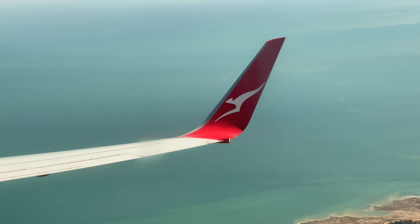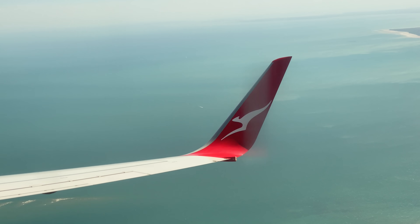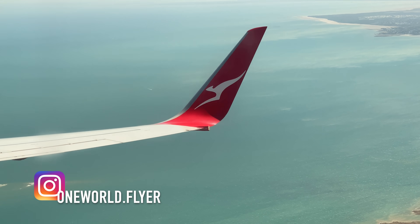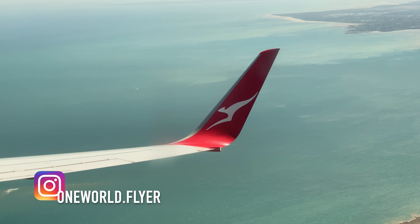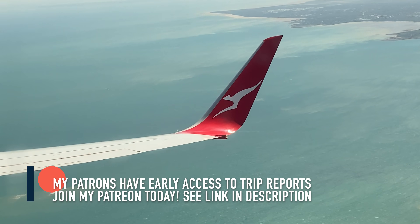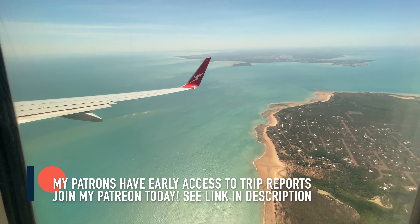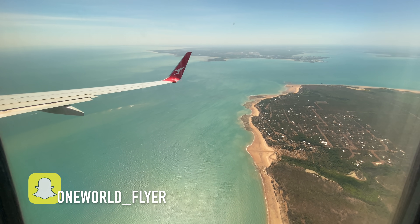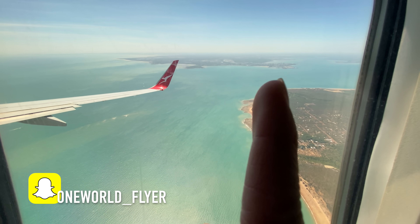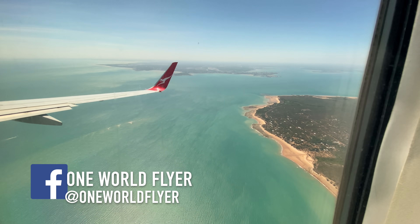I would really appreciate if you could click the subscribe and bell buttons at the same time, so next time when I upload on a Thursday you'll get notified right away and won't miss another trip report. I'm also available on Instagram, Facebook, and Snapchat, and I offer memberships on Patreon and YouTube directly. Thanks again for watching this trip report. For the rest of the video I'll let you enjoy the approach and landing into Darwin, and then after that I'm going to show you a little vlog of what happened the night before this flight.